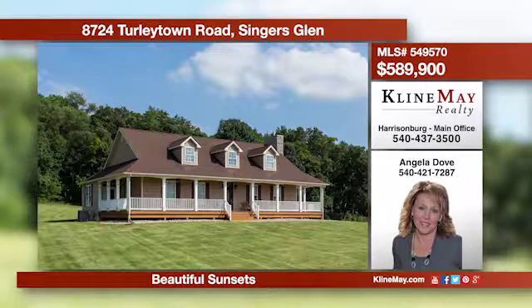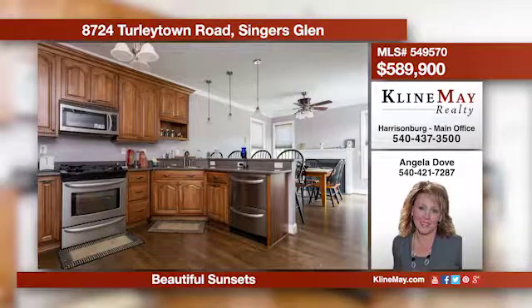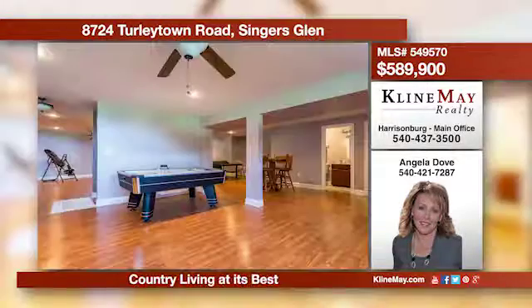This custom-built home offers three bedrooms and three full bathrooms. The kitchen features corian countertops, hickory cabinets, and stainless appliances. The finished basement offers lots of possibilities. There's a detached three-car garage. All of this is on 25 acres in the country.